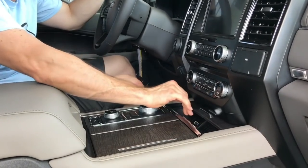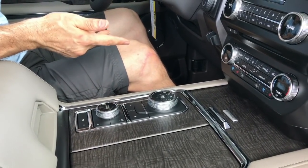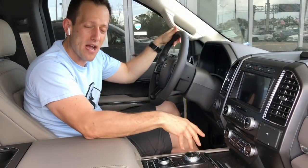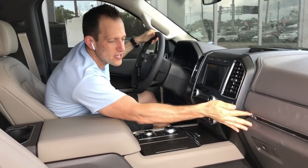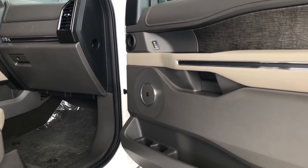In the center console there's a rotary dial shifter. At first I was skeptical about these, thinking they were cheap, but it's proven me wrong — it really cleans up the look. This is a special 10-speed transmission actually designed between Ford and General Motors. How crazy is that — two rivals coming up with an amazing transmission together. When we take it on the road, the shifts are effortless.